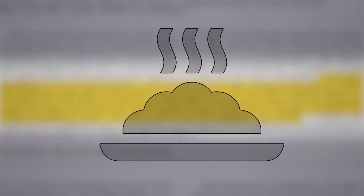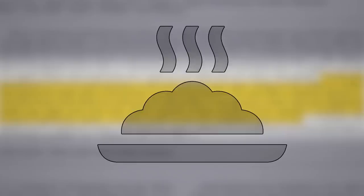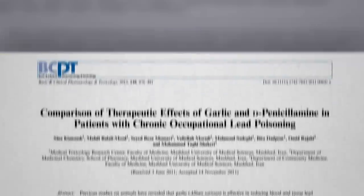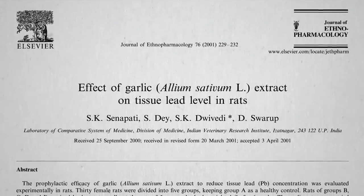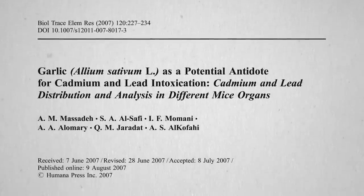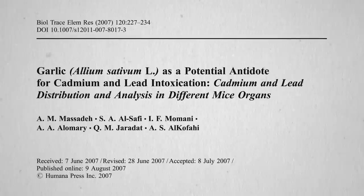One way to do disguised food interventions is to use foods that are so potent they can be stuffed in a pill, like garlic. There had been various studies on the effects of garlic in rats and as a potential antidote for lead intoxication distributed among different mouse organs. But who eats mouse organs?